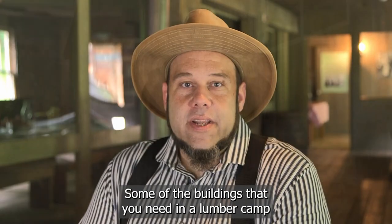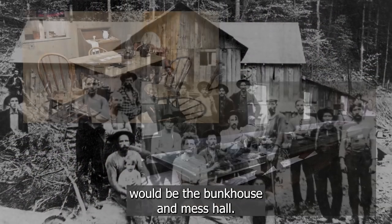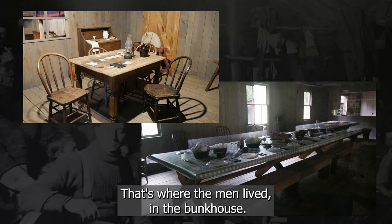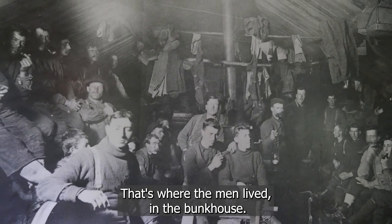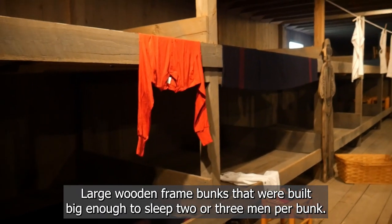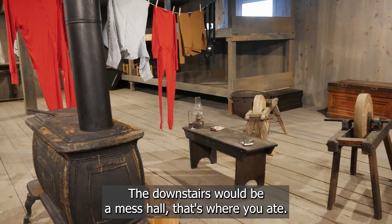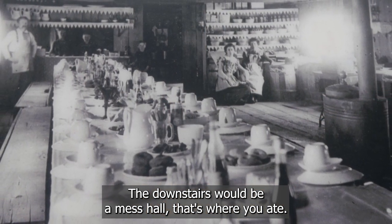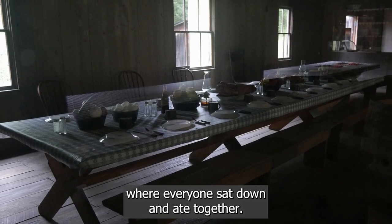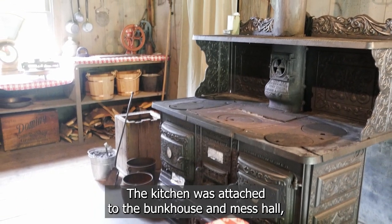Some of the buildings you need in a lumber camp to meet your basic needs and be that community would be the bunkhouse and mess hall — that would be really the heart of the camp. That's where the men lived. The bunks were typically upstairs, large wooden frame bunks built big enough to sleep two or three men per bunk. The downstairs would be a mess hall — that's where you ate, with long wooden tables and benches where everyone sat down and ate together.